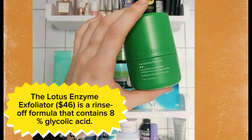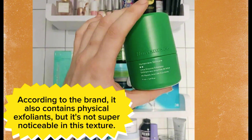The Lotus Enzyme Exfoliator is priced at $46. It is a rinse-off formula that contains eight percent glycolic acid. According to the brand, it also contains physical exfoliants, but these are not super noticeable in this texture.